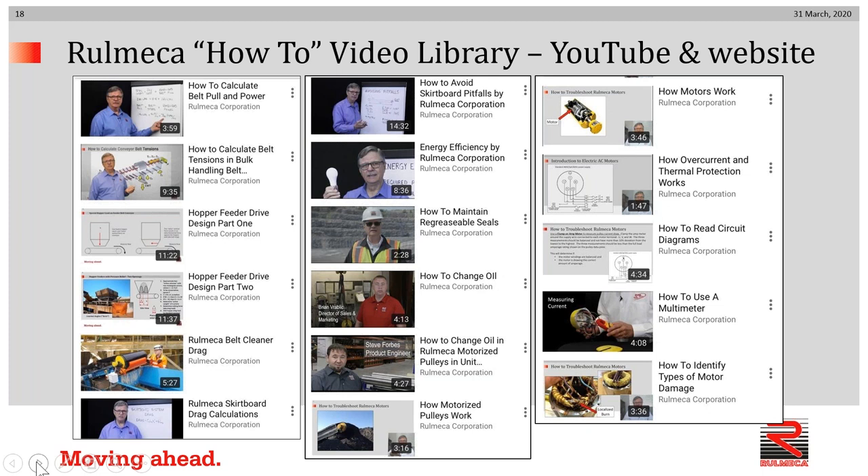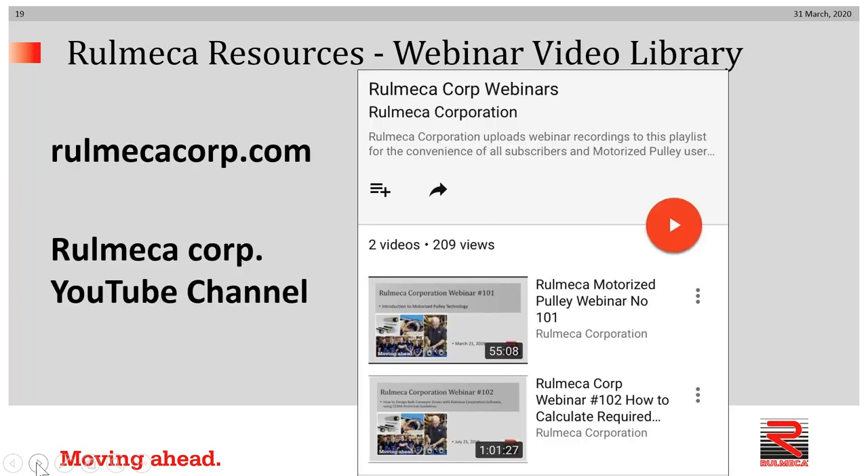I draw to your attention our growing library of how-to video tutorials. These are available on our YouTube channel — the Remeca Corporation YouTube channel — as well as our website. Both places have our growing compilation of webinar recordings. As of Tuesday of last week, we had our third one. These are one-hour presentations on some technical topic. The YouTube tutorials typically are much shorter — two to ten minutes.